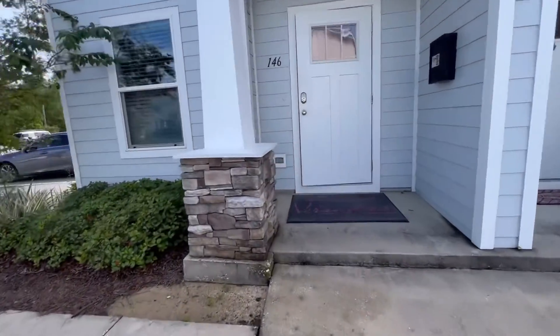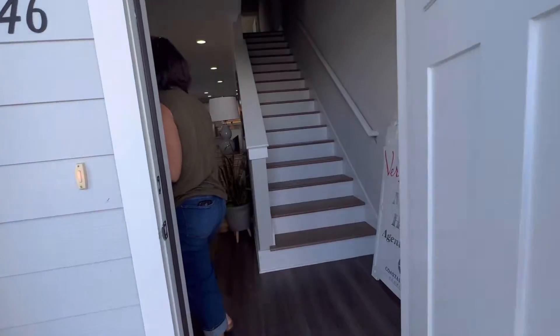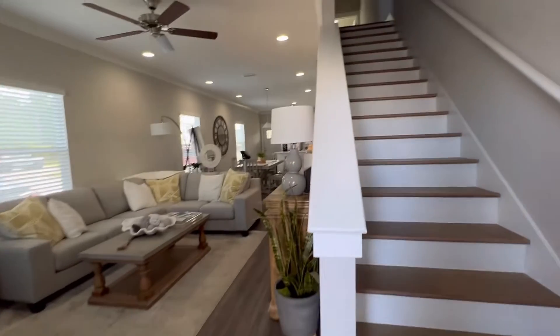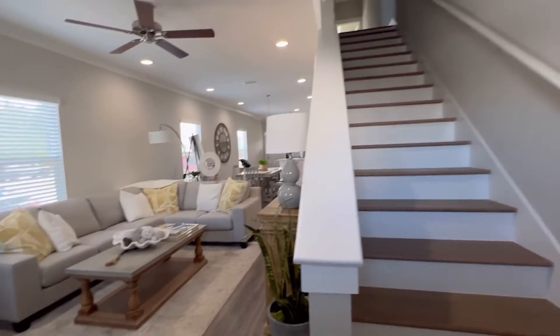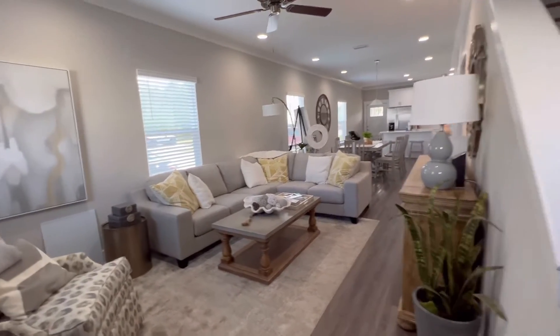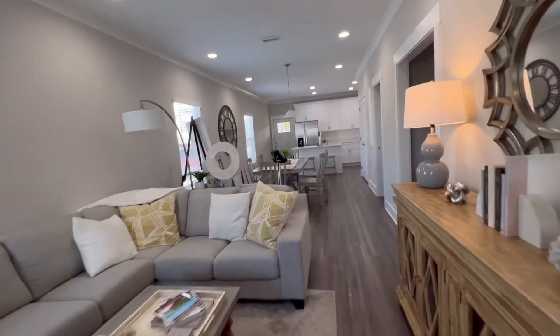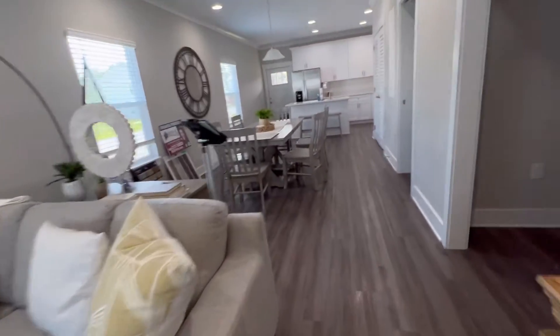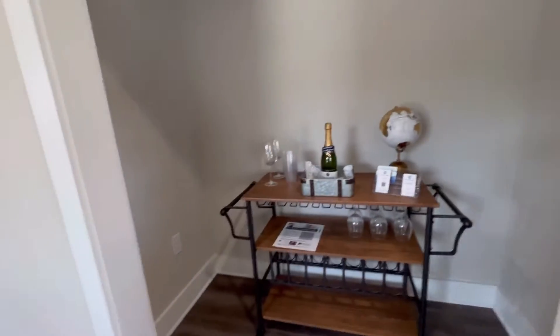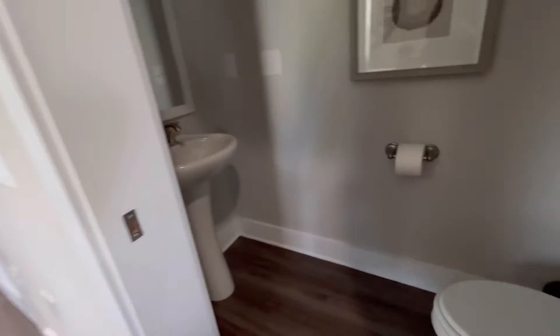They are still building here on site, so there are a lot of them going up. As you come in, you have a very narrow little landing area, and then it's open to your living room — basically a great room. You have your living, dining, under-stair storage, and a half bath down here.